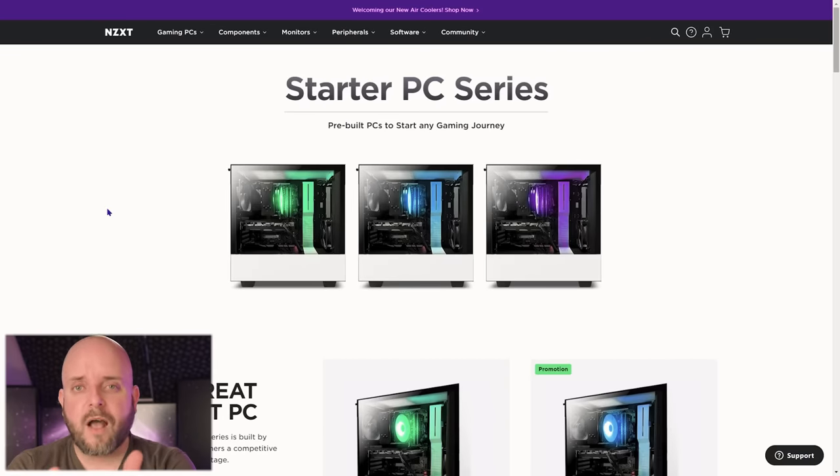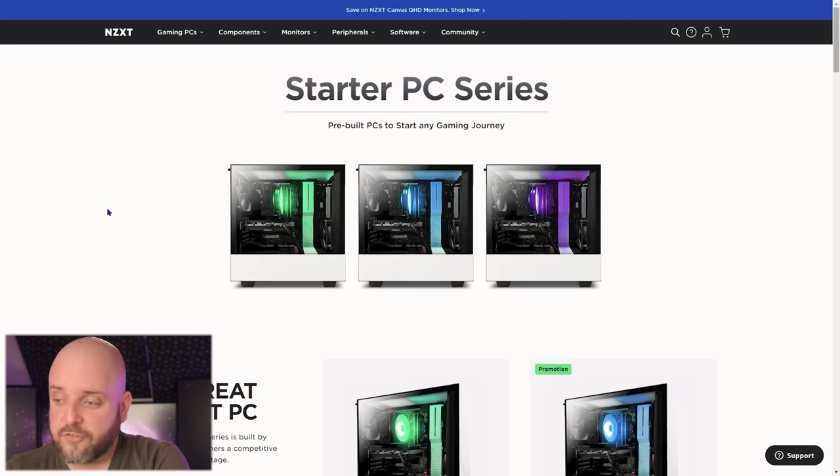One old friend we haven't visited in a long time is NZXT Build. NZXT Build was kind of a mainstay in early episodes of System Integrators Weekly. It feels like the right thing to go back and check if they've changed anything. What I want to look at is what I get asked about all the time in comments and on stream: what do you think about the starter series and the pre-configured systems? Let's hop on over to NZXT.com and see what we got. I really want to see if they've incorporated their new airflow cases into their pre-configured PCs where you can't customize the case.